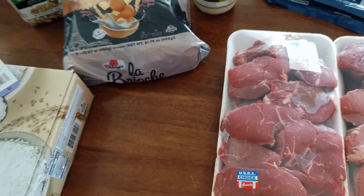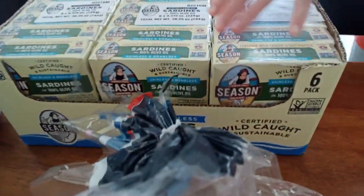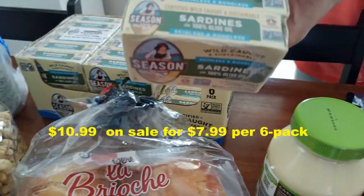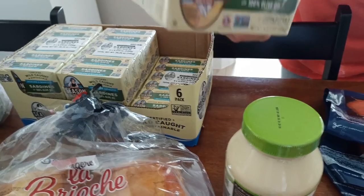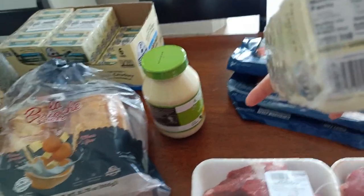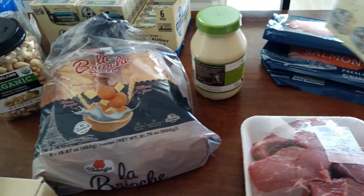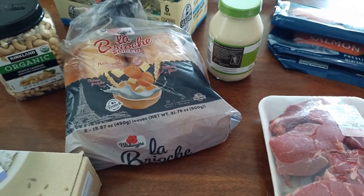We also got sardines — three dollars off per six containers. There are six containers per box, and we believe the deal runs until September 3rd. We love sardines a lot, and this brand is one of our favorites. Here are the nutrition facts and the ingredients. We got six boxes of six, so that's 36 cans total. We go through them pretty quickly!